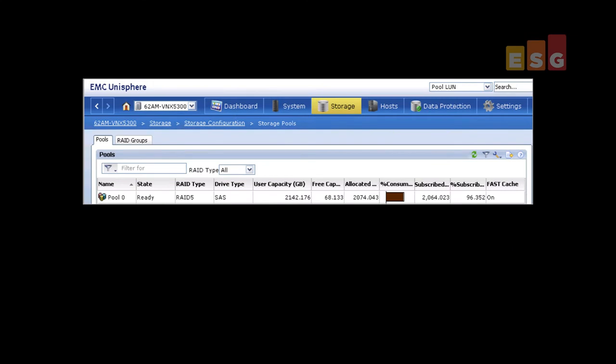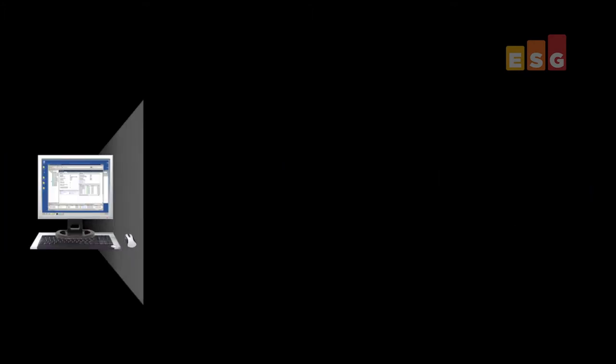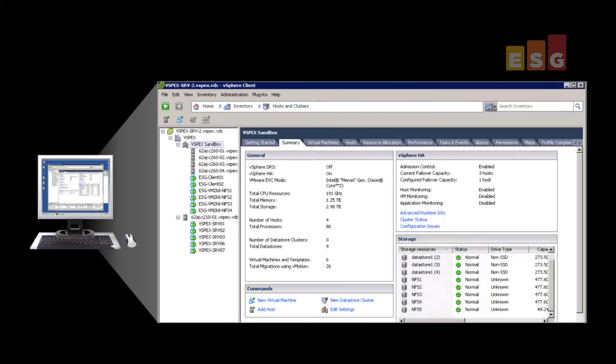Four NFS file systems were presented through the vNX as NFS data stores. The vNX was configured with fast cache using a pair of solid-state drives for improved performance. Using vSphere and View, four virtual machines were deployed to run a simulated virtual desktop workload, and two Windows 7 virtual desktops were created to evaluate the impact of VDI workloads on the user experience.